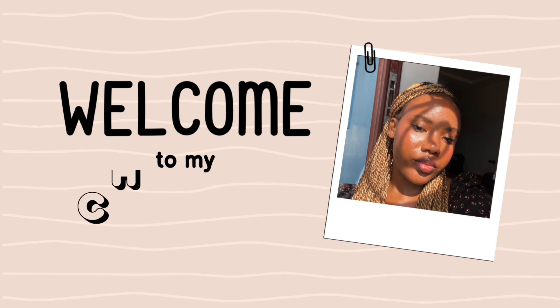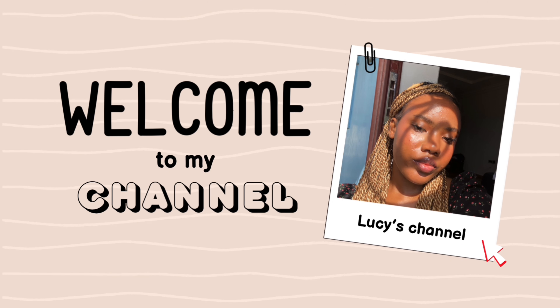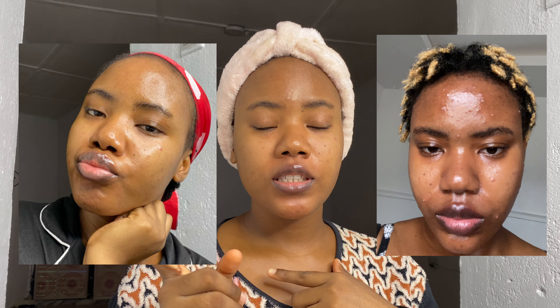Hi guys, I'm Lucy, welcome back to my channel. Today I'll be sharing with you what helped me take my skin from this to this, while I do my nighttime skincare routine, because my skin is really dry. So let's get on with it. I already cleansed my face.